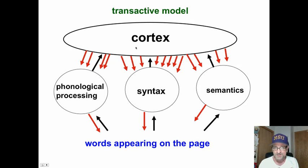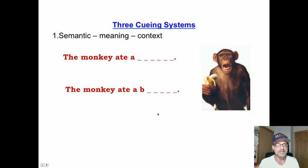As you are hearing me, the circuits going down are much more active — there are far more of them than the circuits going up. Words appearing on the page: that's very important. It tells us we use what's in our head, and what's in our head is just as important, if not more, than what's on the page in creating meaning.